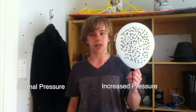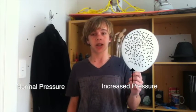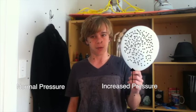Balloons also involve pressure. As you blow up the balloon, you're forcing air into it, which increases the pressure inside. Because the air pressure inside is greater than the air pressure outside, the balloon expands as the air inside is pushing out.